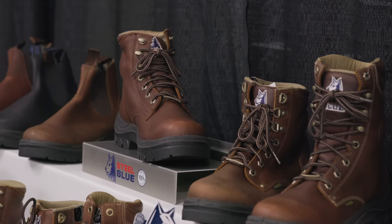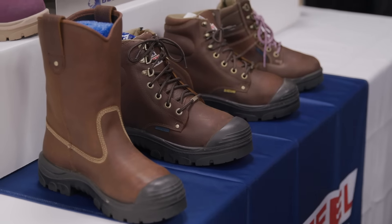We definitely see moves toward different leathers and composite toe boots. There's a lot more safety, a lot more technology coming into the boots. Embossed leather is really hot, so we've got 10 or 12 shoes that we've done the embossed leather on. The retail has been sensational.